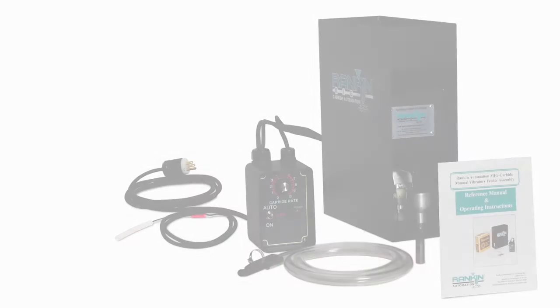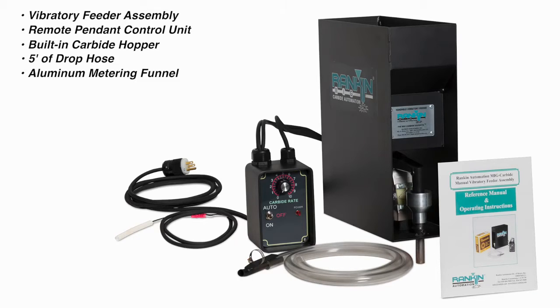Included in the Rankin Vibratory Feeder System is the Vibratory Feeder Assembly with remote pendant control unit, built-in carbide hopper, 5 feet of drop hose, and 1 aluminum metering funnel.